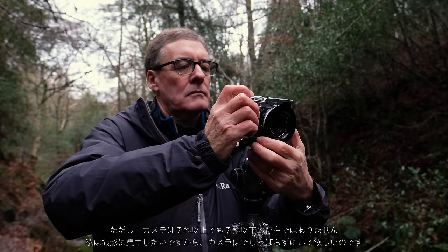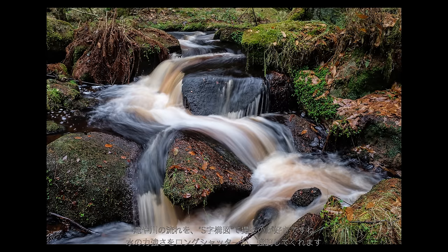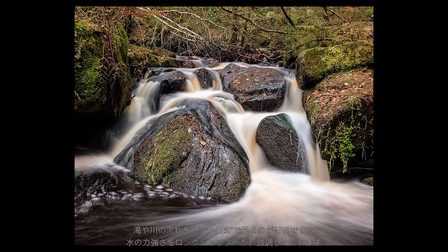I want to minimise the choices in order to be able to concentrate on the creative process — the one thing that the camera cannot do for me. What I like about this composition is the lovely S-shape in the waterfall as it meanders down over the rocks. And that will look lovely with a longish shutter speed. So let's take the picture.